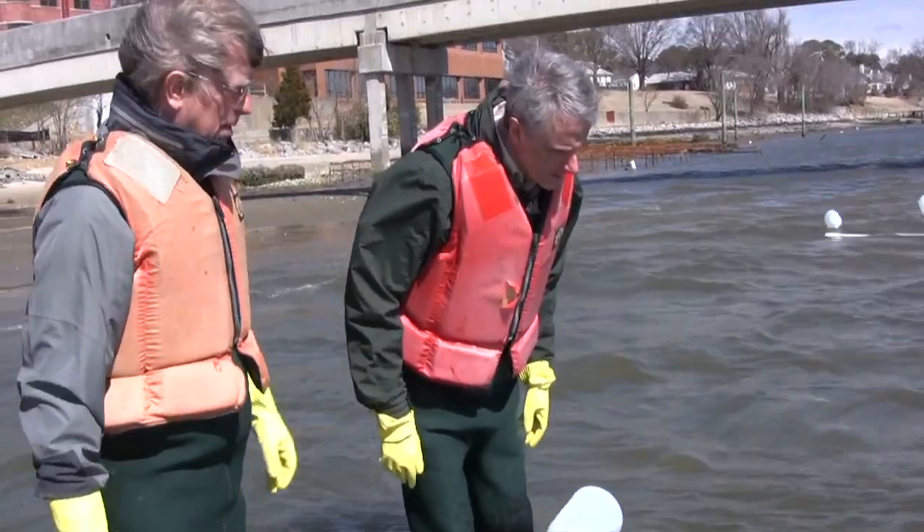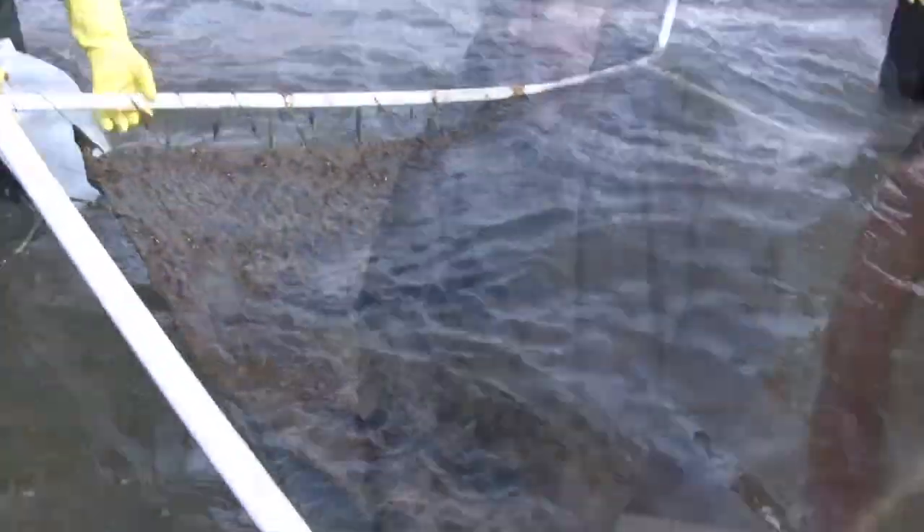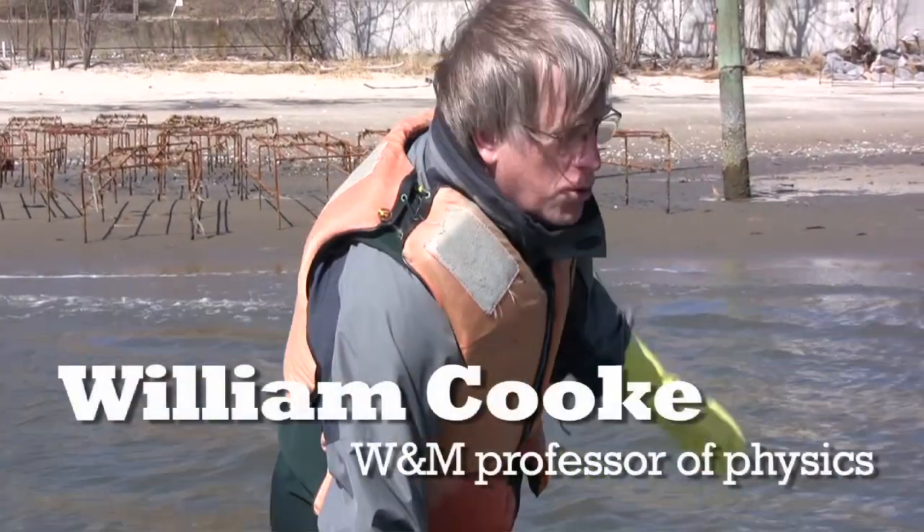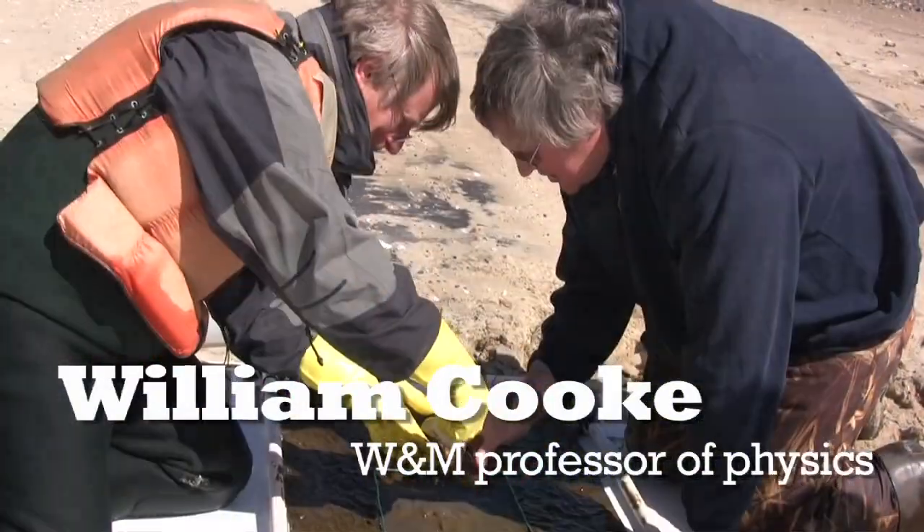This is going to be good — more than 5 grams per meter squared per day, probably. Just this stuff that you don't think is very much. If you don't scrape it down, it grows really fast. This is good.